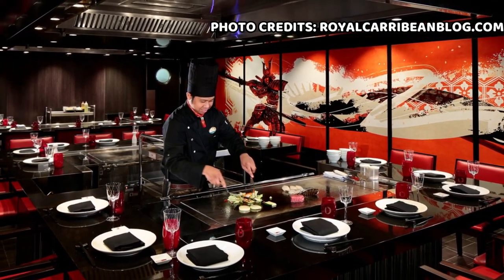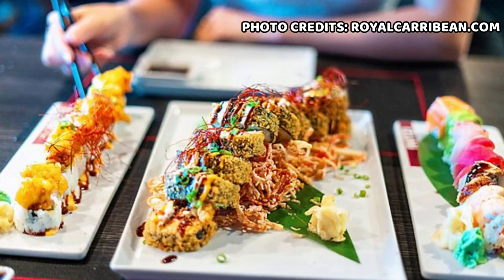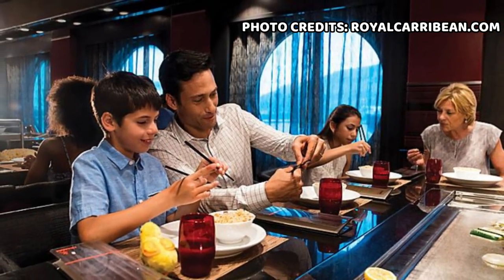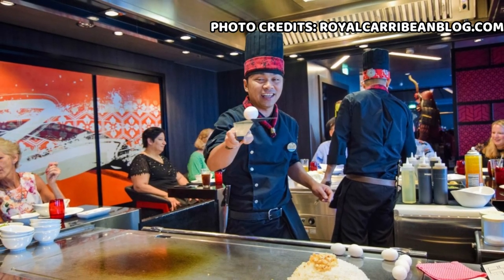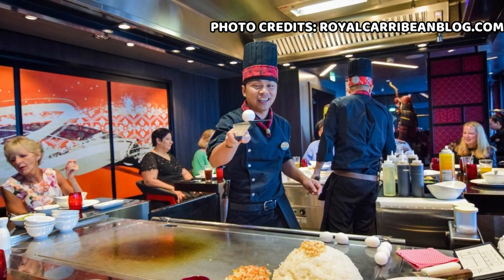Izumi Hibachi and Sushi is a specialty restaurant on select Royal Caribbean ships that offer a diverse menu of Asian-inspired dishes for both lunch and dinner. The restaurant provides a modern and upscale ambiance, giving you a one-of-a-kind experience as you get to watch a skilled chef prepare your food right in front of you at your table, making it one of the most popular restaurants at sea.